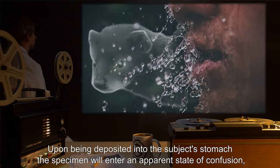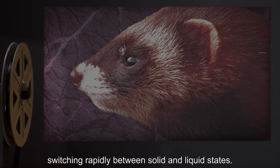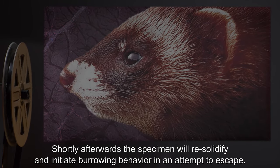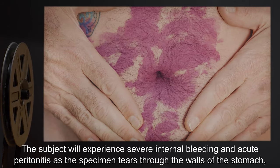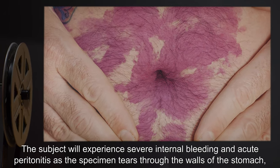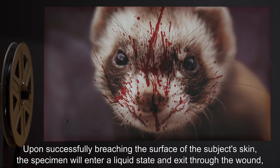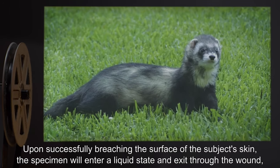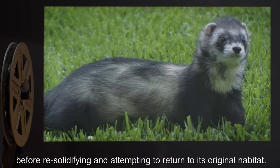Upon being deposited into the subject's stomach, the specimen will enter an apparent state of confusion, switching rapidly between solid and liquid states. Shortly afterwards, the specimen will re-solidify and initiate burrowing behavior in an attempt to escape. The subject will experience severe internal bleeding and acute peritonitis as the specimen tears through the walls of the stomach, muscle, and tissues of the abdominal cavity. Upon successfully breaching the surface of the subject's skin, the specimen will enter a liquid state and exit through the wound before re-solidifying and attempting to return to its original habitat.